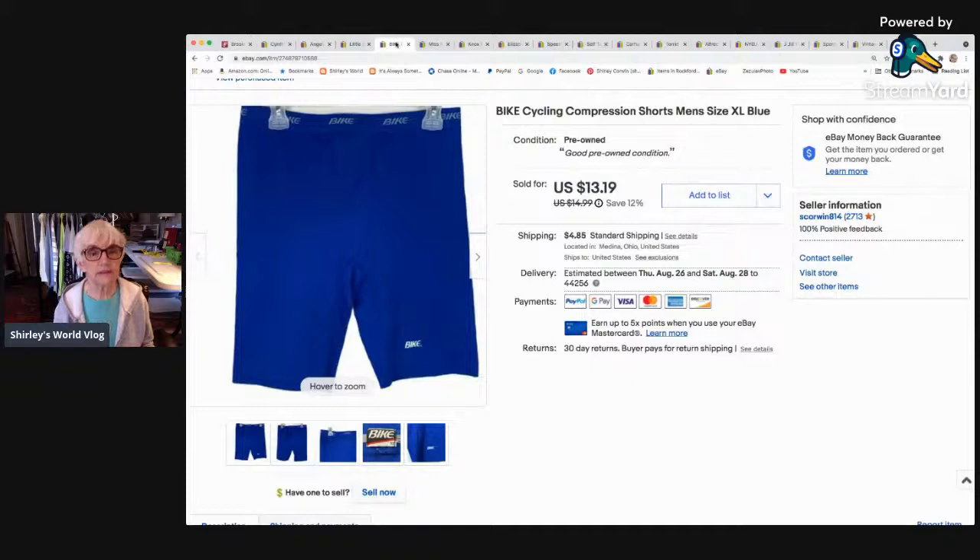Here's a pair of cycling compression shorts — I think Bumblebee sent these in one of her boxes. It was a men's size extra large in blue by the brand Bike, B-I-K-E. When I looked up the brand they didn't go for very much, so I listed at $14.99 and they went on sale. It sold for $13.19.